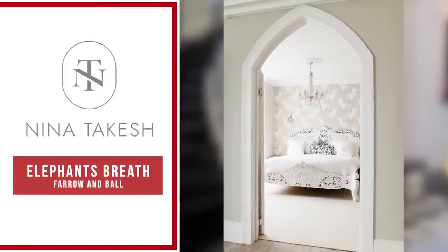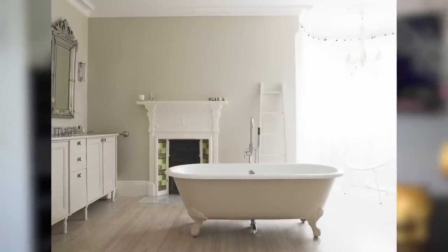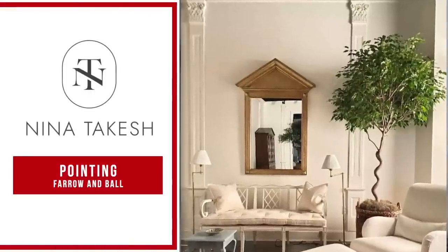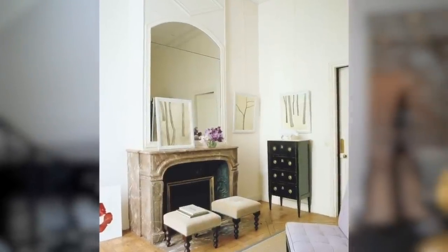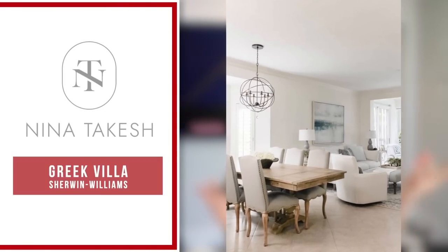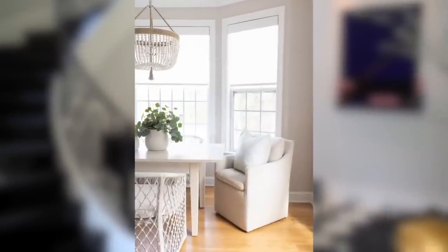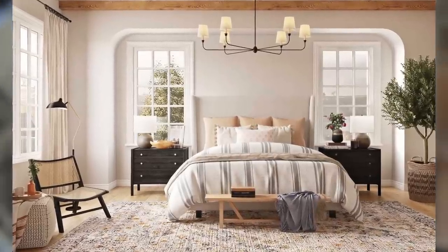Elephant's Breath from Farrow & Ball is a great color. A beautiful creamy white color I'm really loving at this moment is Pointing by Farrow & Ball — as you can see in these slides, it's a great neutral. I'm also loving Greek Villa by Sherwin-Williams, another really great color. My last suggestion is a little out of the box: Balboa Mist by Benjamin Moore. It is a pale gray with a bit of warmth to it, so if you want a little bit of color on your walls, Balboa Mist is definitely the way to go.